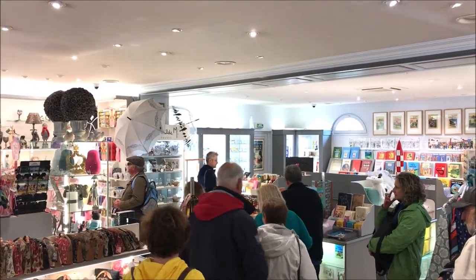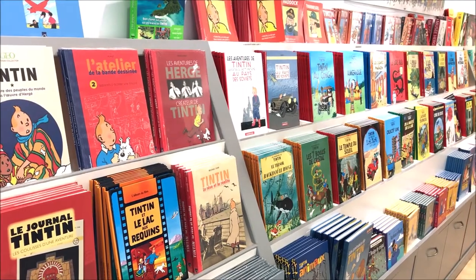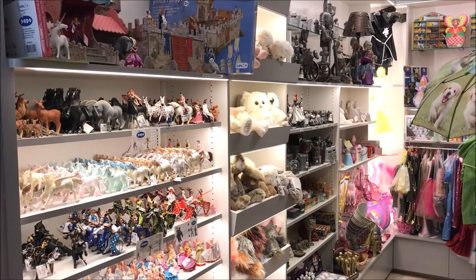The souvenir shop was very distinctive in the sense that it had all the Tintin memorabilia — action figures and books all related to Tintin.